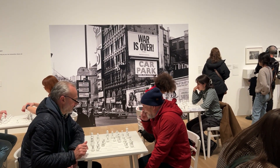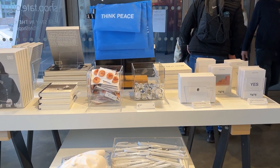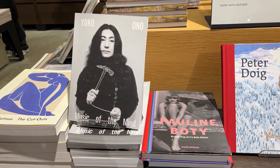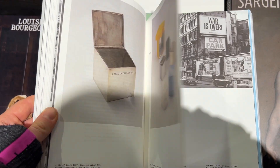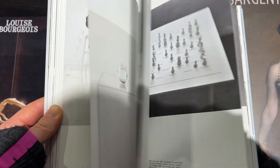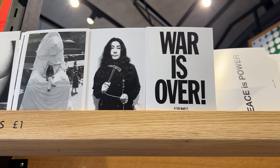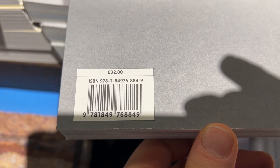There's plenty of opportunity to buy merchandise — books, posters, postcards, t-shirts — in every corner. The book was £32, which felt steep after paying £22 entry, so I skipped it. Postcards are £1 and posters were £10, so the book was probably the most expensive item in the shop.